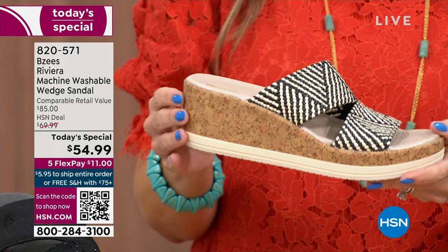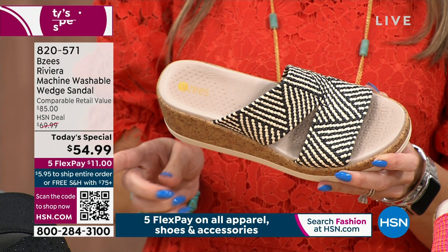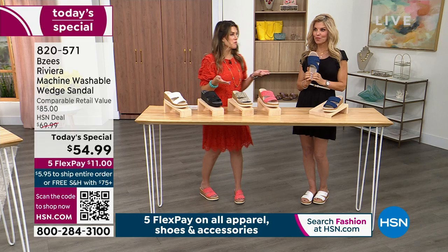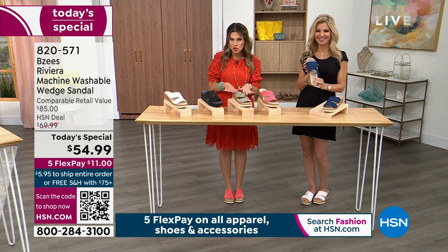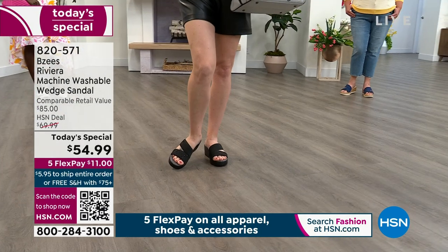If you want to find your size in the natural and black, use the QR code — your camera on your smartphone will take you to make your selection. Item number 820-567. This is a brand new sandal — get it home and try it for 30 days for just $11. Any major credit card — choose your colorway, choose your size, we send it out on the first $11 payment. We've had well over a hundred people make this their very first HSN purchase.